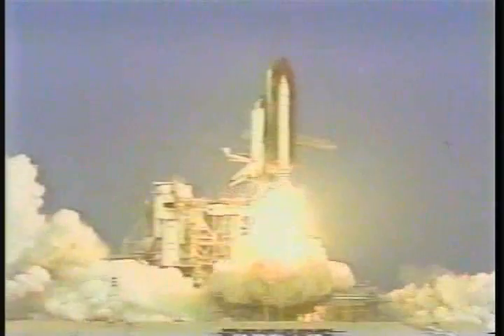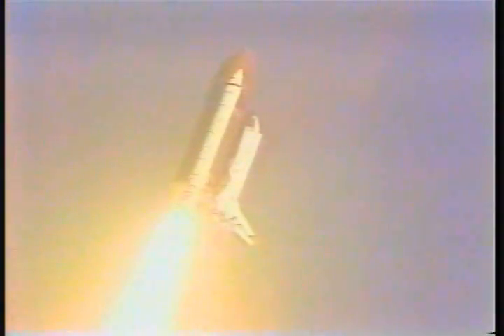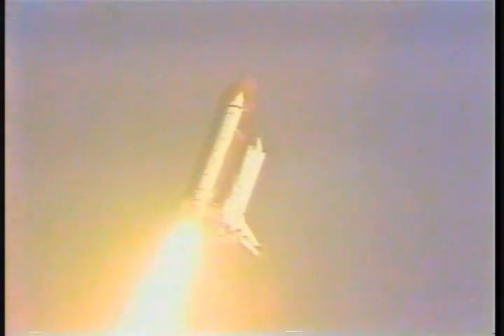Liftoff on Columbia and its return to flight. This is mission control Houston. Roll program initiated. Good roll program confirmed for Columbia.